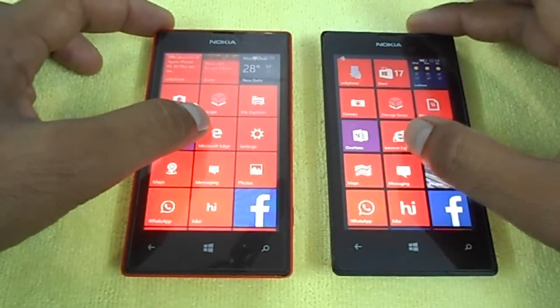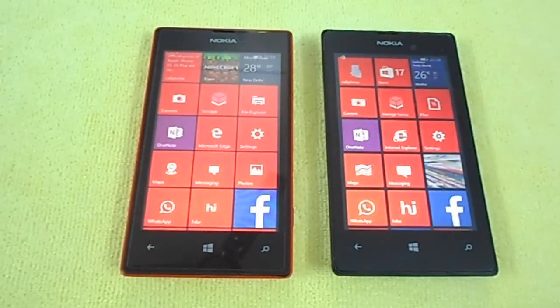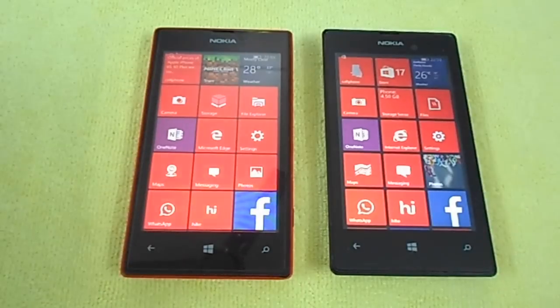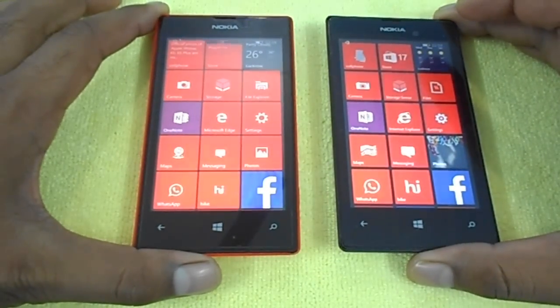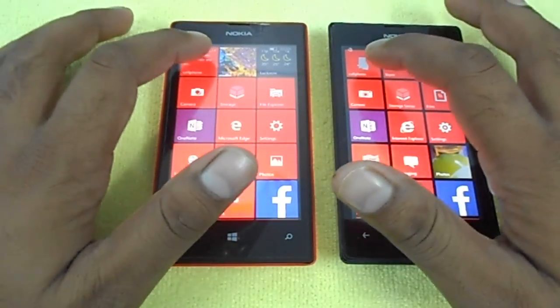We have not set a background, just to give a clear view, and we've set both devices to the same theme. We have defined a preset of apps to launch and compare. So just to clarify: this is Windows Phone 8.1 and this is Windows 10 Technical Preview Mobile. We'll start with our own app to see app launch times and how the phone responds.